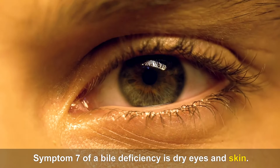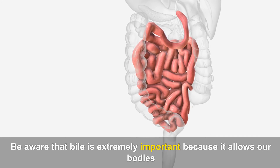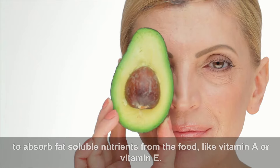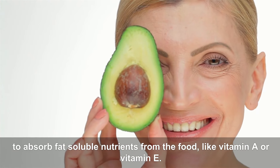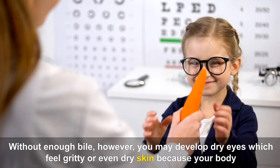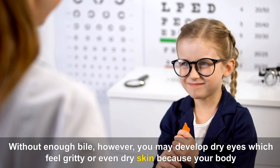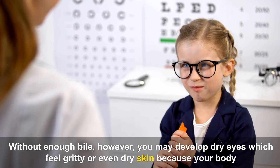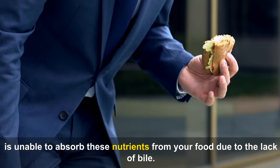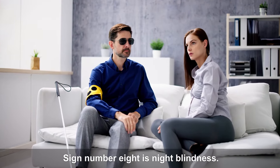Symptom seven of a bile deficiency is dry eyes and skin. Be aware that bile is extremely important because it allows our bodies to absorb fat-soluble nutrients from food, like vitamin A or vitamin E. Without enough bile, you may develop dry eyes which feel gritty, or even dry skin, because your body is unable to absorb these nutrients due to the lack of bile.